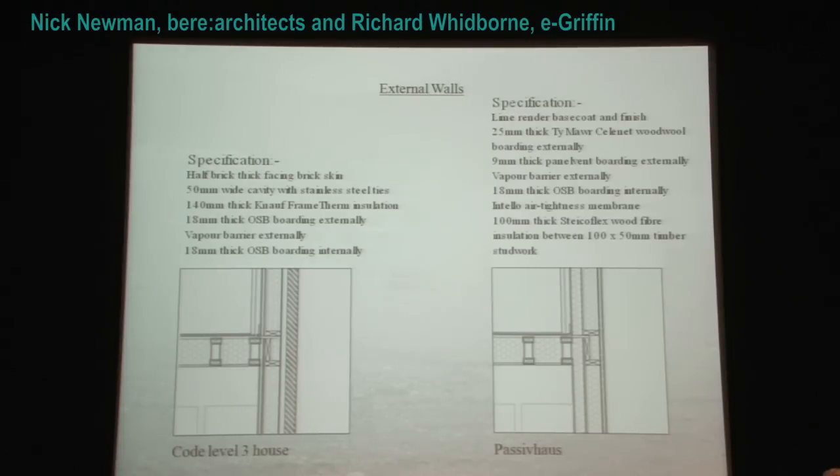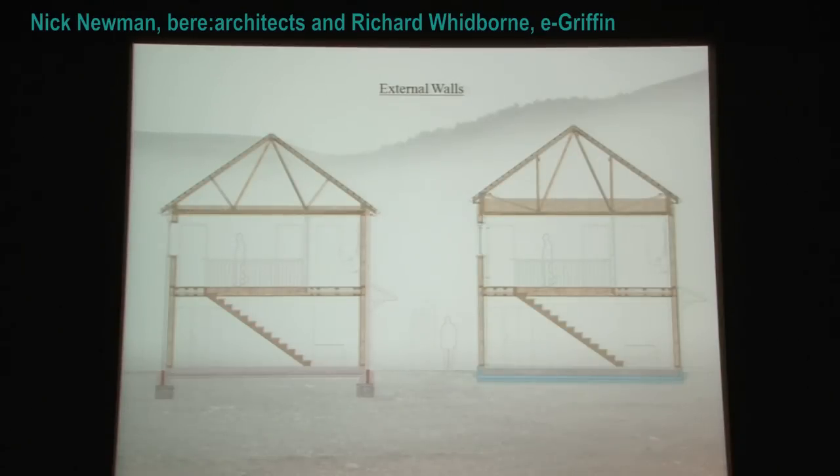Could we do without the breathable construction in Passif House, or does it have to be breathable? Well, that's not for me to say, but that's what we think. You can see here the masonry for both houses.